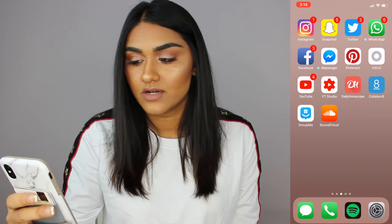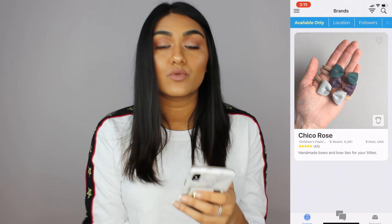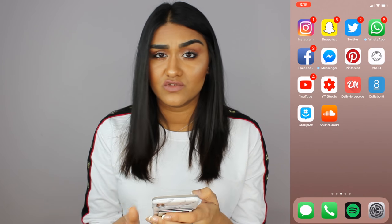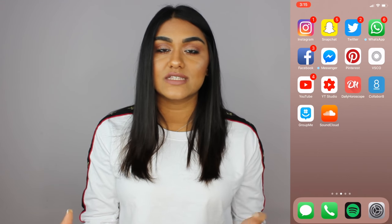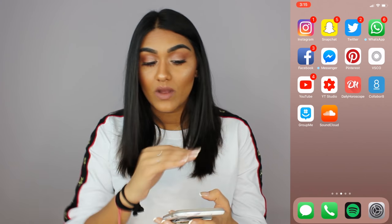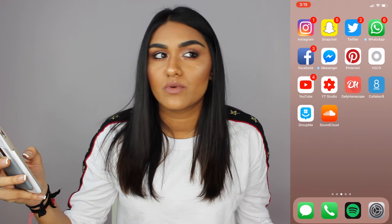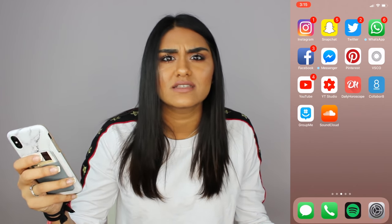Next I have an app called Collaborate — it's an app where public figures and influencers can go and collaborate with companies, and the companies will let them promote their products. Then I have GroupMe. I don't really use it but a lot of people make group chats there because if you have people with Androids and iPhones it's just easier to do it on GroupMe than with text messages. And SoundCloud — I know a couple people that make music and have accounts on there, so I listen to their music, and SoundCloud also has pretty good music.